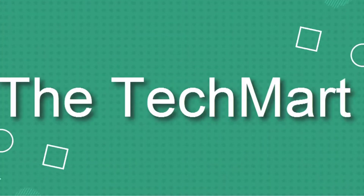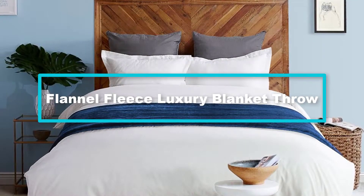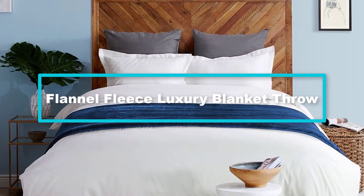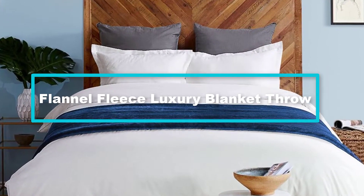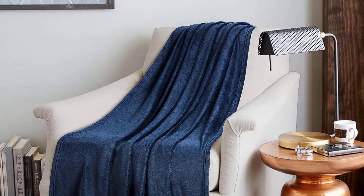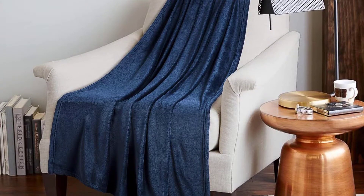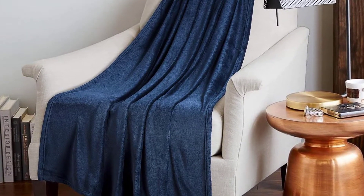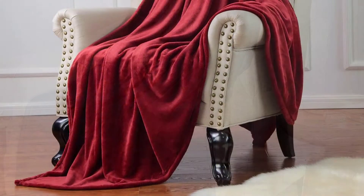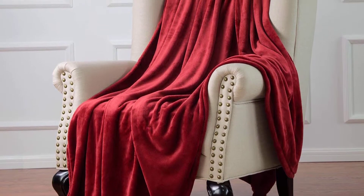Starting at number five, we have the Flannel Fleece Luxury Blanket Throw. As the name states, it is made from flannel fleece, which is plush microfiber polyester. We like how this blanket is perfect for snuggling into for warmth or giving elegance to your room decor. The size allows you to use it in a variety of ways, and the construction makes it ideal for all seasons.